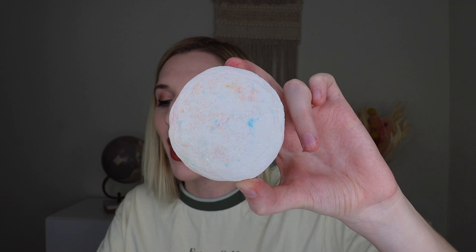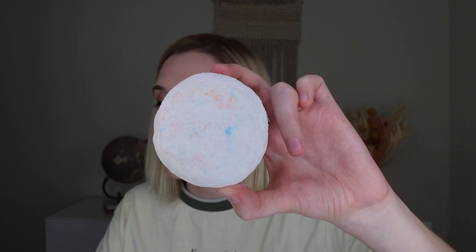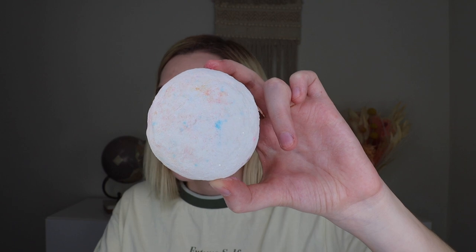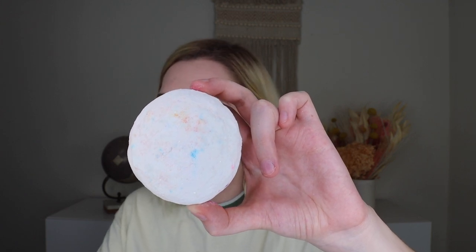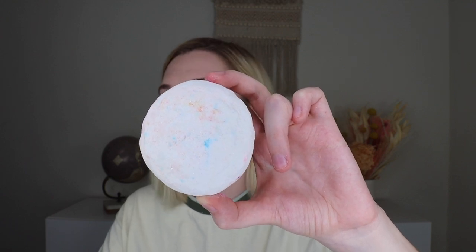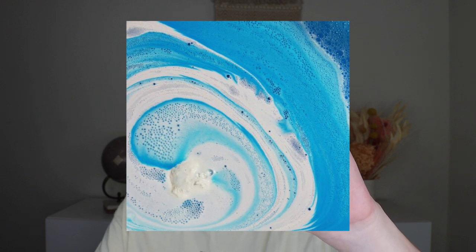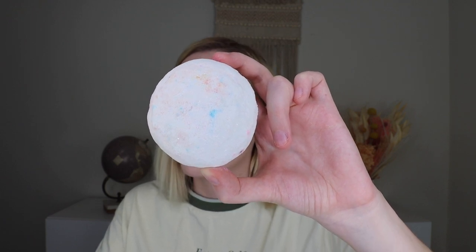Next up we have the Snowball Bath Bomb, which retails for $6.95 and is 7 ounces. This is handmade and ready to throw into the tub — a minty eucalyptus fizzer ready to play. Toss it in the tub and it instantly fizzes into a sea of sparkling mint and eucalyptus waters. Its snowy exterior melts away to reveal a hidden interior that'll turn your water into a magnificent color. Peppermint oil adds an uplifting scent and eucalyptus oil provides a strong uplifting aroma. It smells really, really good — just a white bomb with colors from other bath bombs rubbed off on it.